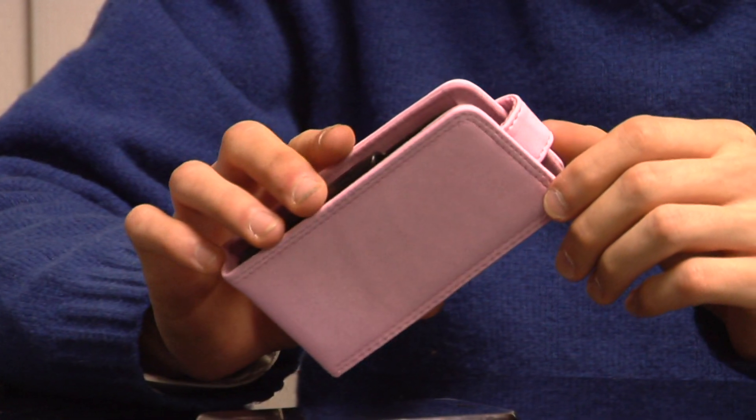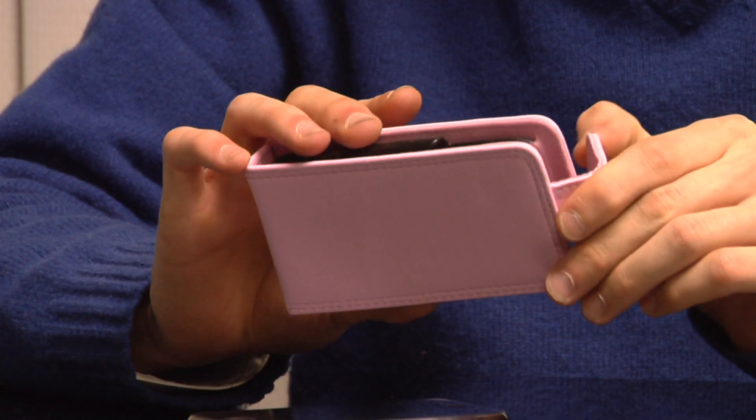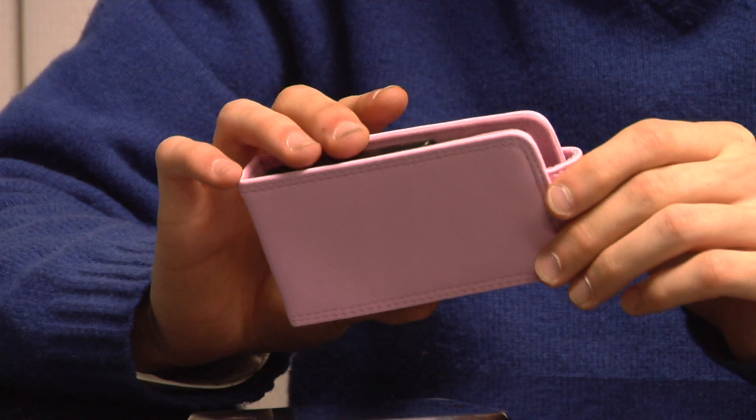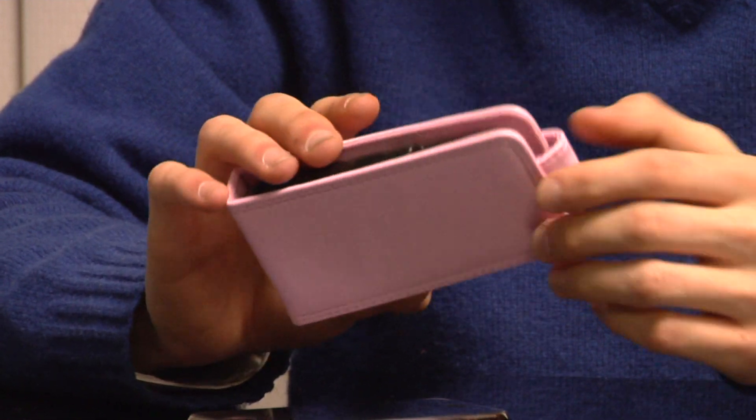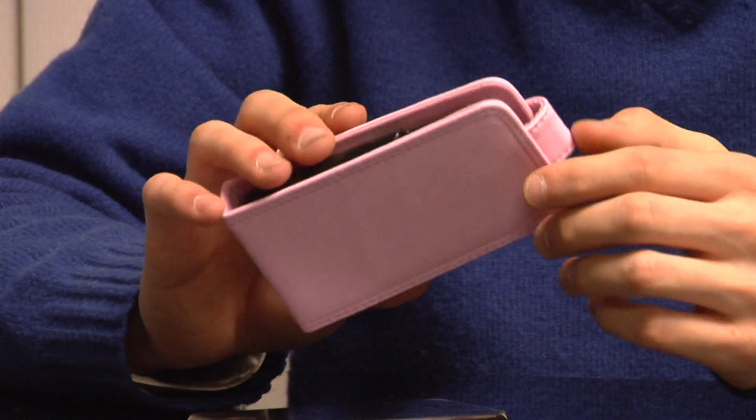There are different types of cases available on the market. This is called a leather portfolio case. This is designed for the iPhone 3G. When picking out cases for your iPhone or your iPod, make sure that you're picking it out for the right model.